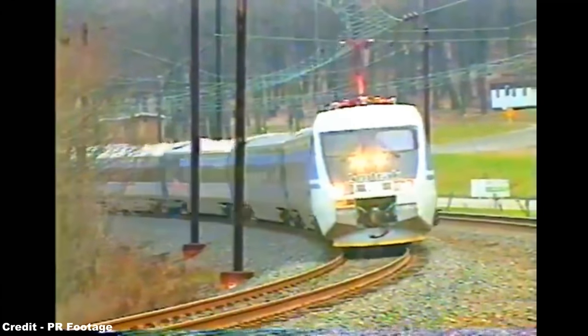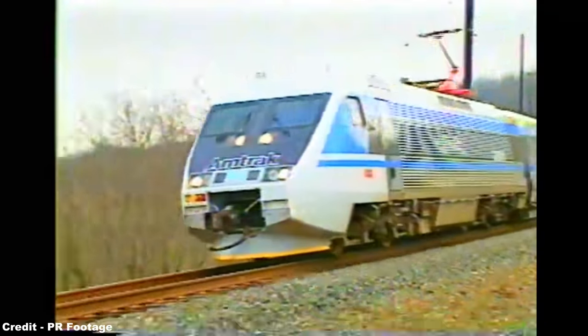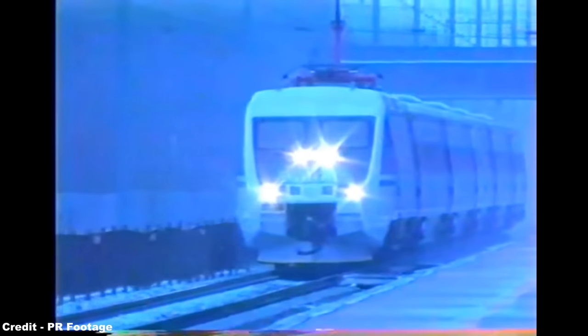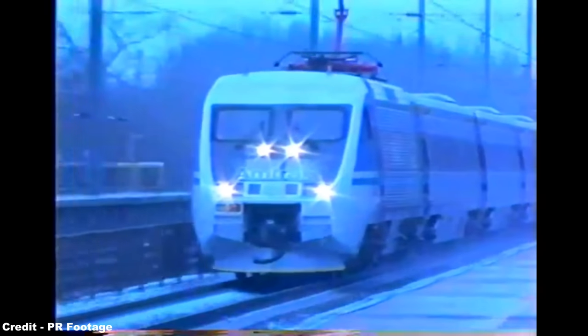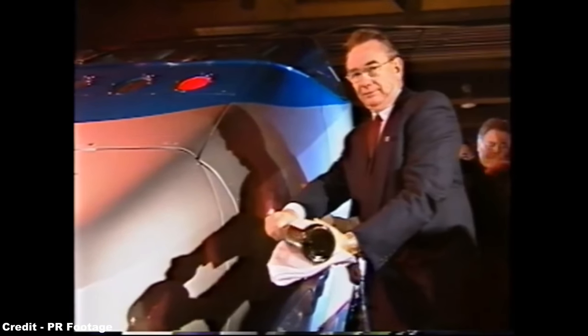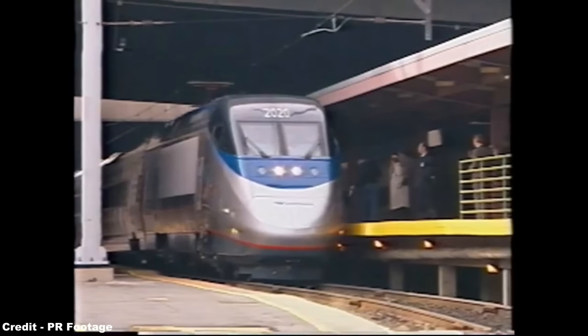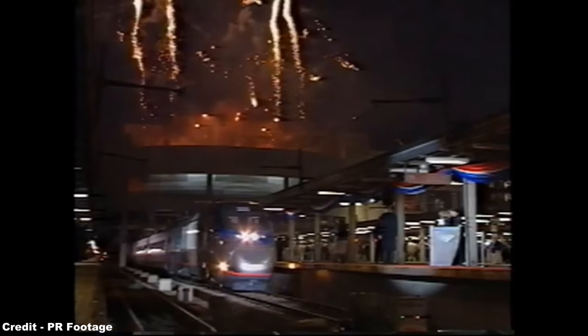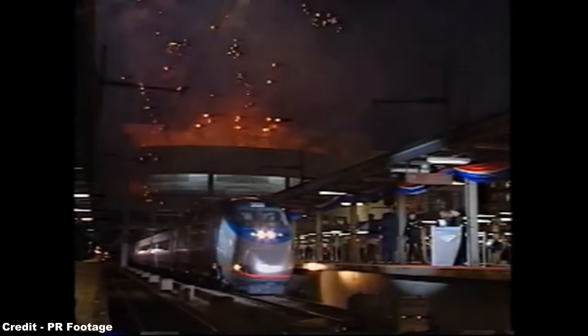However, though the set had seen a huge positive response from both Amtrak and passengers, it was ultimately not taken up for American production. In order to make the train compatible with stringent U.S. safety regulations, the X-2000 would require heavy modifications that ABB were unwilling to administer, thus leading eventually to the contract for Amtrak's new high-speed train going to Alstom, who developed the Acela Express of 2000 based on the underpinnings of the TGV Réseau sets of France.